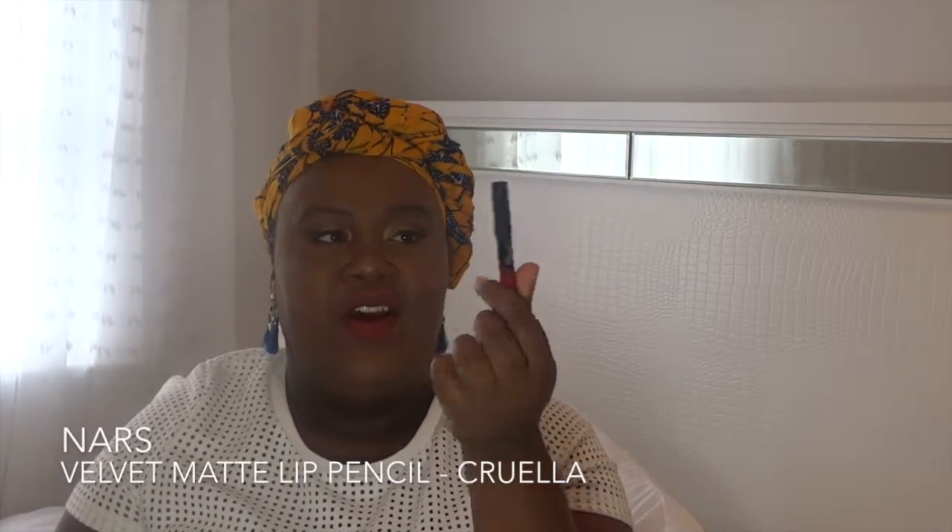The next lip pencil I like is the NARS Cruella Velvet Matte Lip Pencil. It's a bigger one.